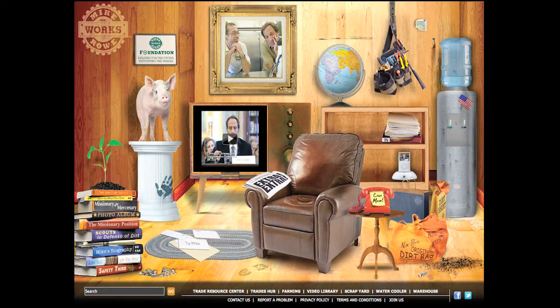See what happens if you don't click on anything for a while. A water cooler to a forum. A TV to a video of Roe testifying before Congress. A pig to agricultural information. Various books, including his biography so far. And of course, a shopping bag where you can buy mugs and t-shirts.